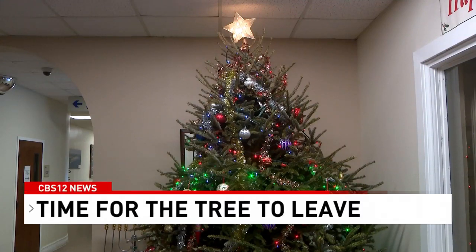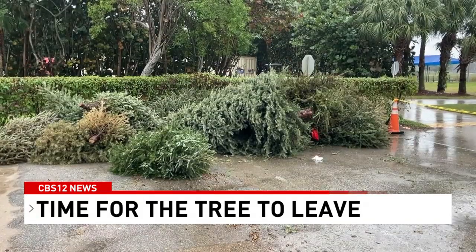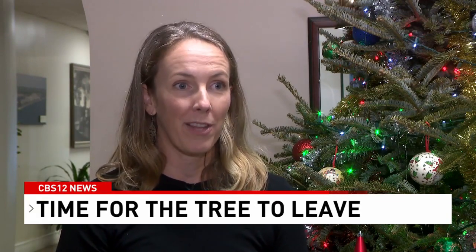It's the season to start taking down those live Christmas trees, but you can continue the season of giving by recycling that tree and giving it new life. Christmas trees, whether artificial or natural, do have an environmental impact, and the way that you manage those trees after the holiday can help reduce that impact.